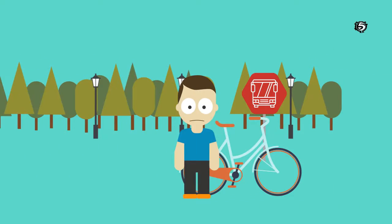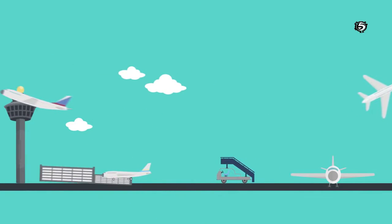He can't take his bike on the bus. He can't take it on the plane. Or into the elevator.